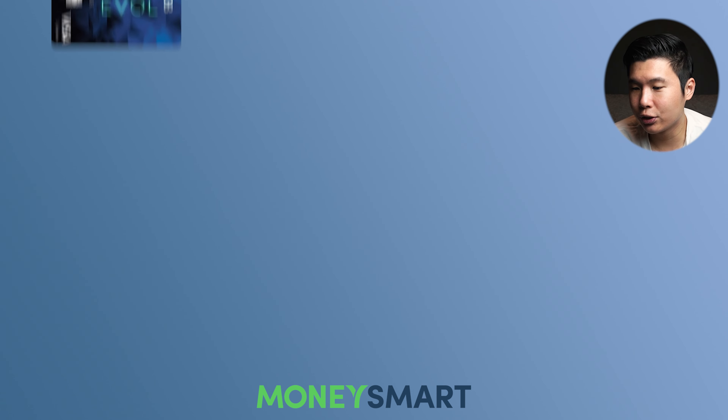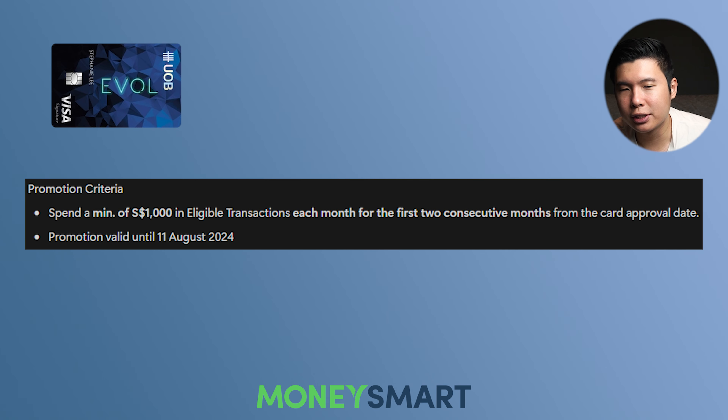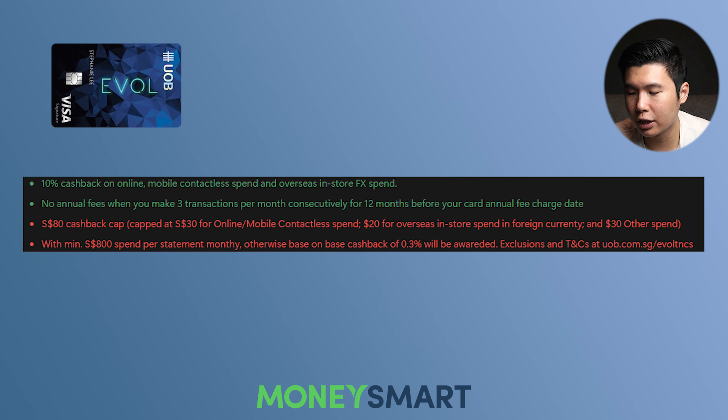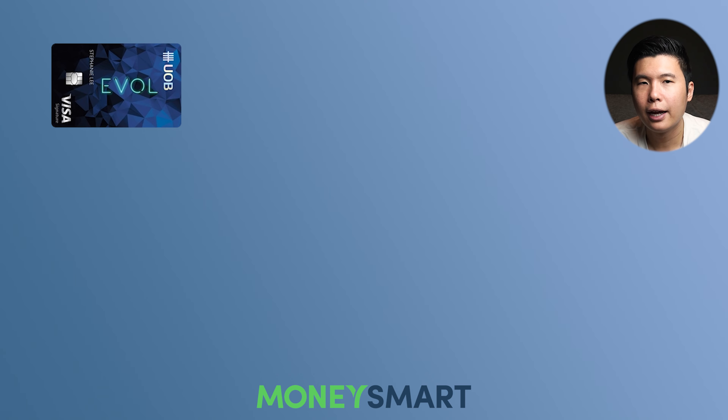The last UOB card on the list is the UOB EVOL credit card. We have the exact same promotion criteria. Here are the perks of the card — some things to look out for: $80 cashback cap, minimum spend of $800 per statement month, otherwise you get reduced cashback rewards. UOB is running the exact same promotions for all three UOB cards. What I noticed is that amongst all the different credit cards, UOB promotions tend to be rarer. So if you see a promotion for a UOB card that you like, I recommend applying for it, because the next cycle will probably be three months from now.